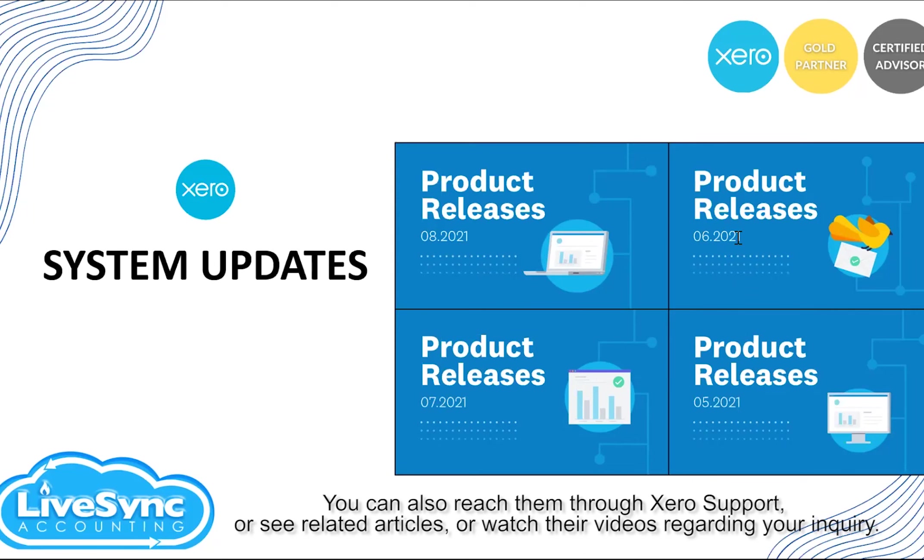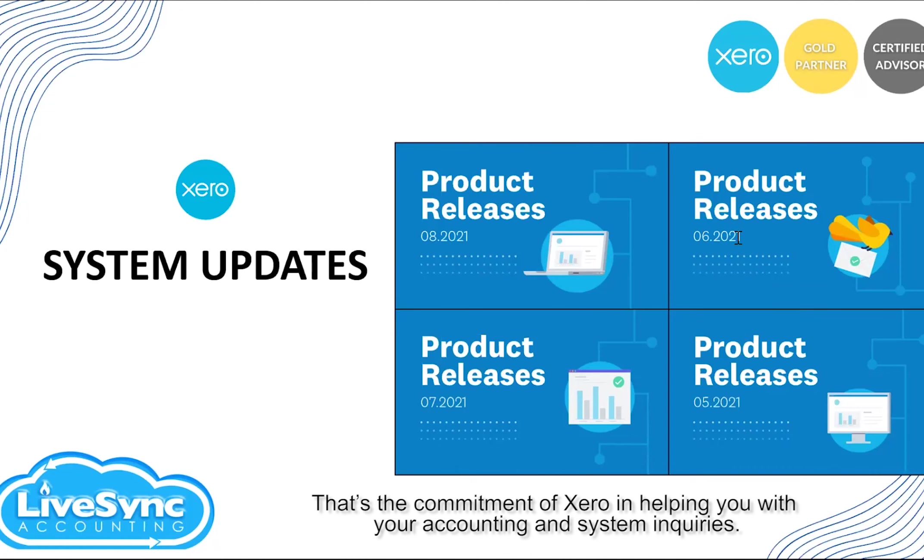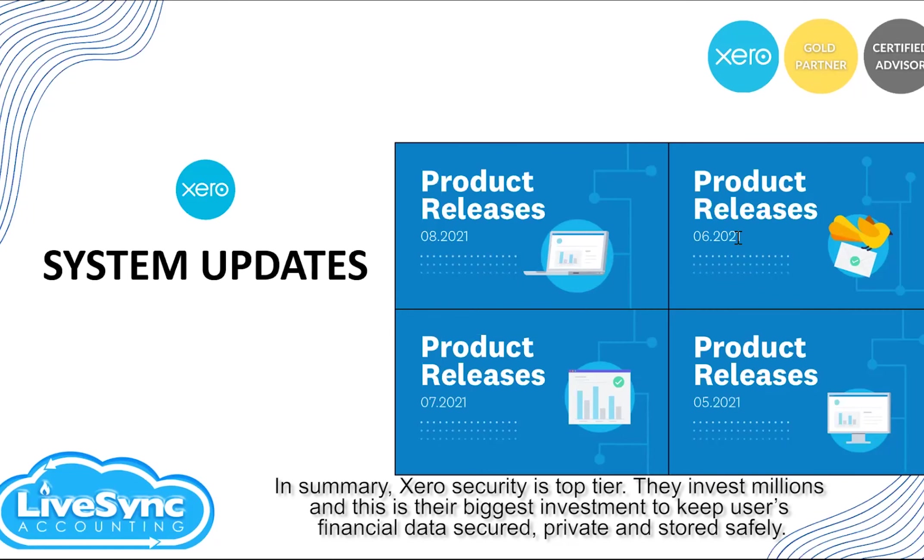You can also reach Xero through their support — see related articles or watch their videos regarding your inquiries. You can also contact them directly and the customer relationship personnel will respond within their estimated time. That's the commitment of Xero in helping you with your accounting and system inquiries.